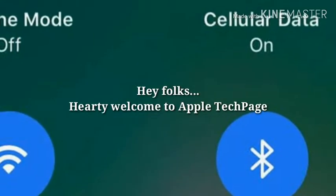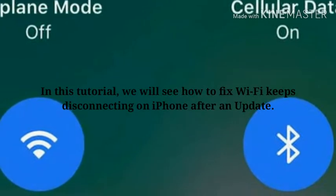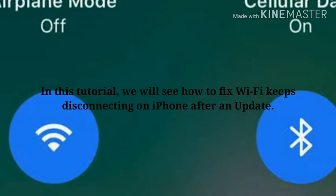Hey folks, hearty welcome to Apple Tech page. In this tutorial, we will see how to fix Wi-Fi keeps disconnecting on iPhone after an update.